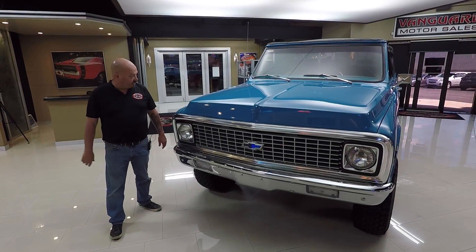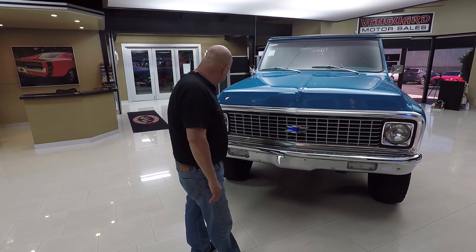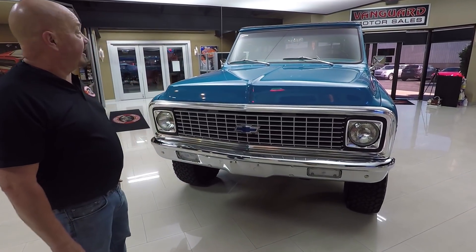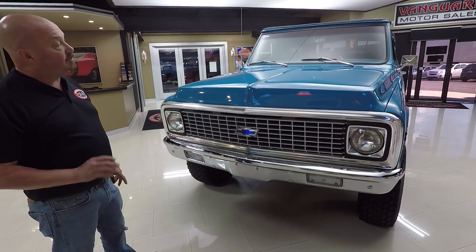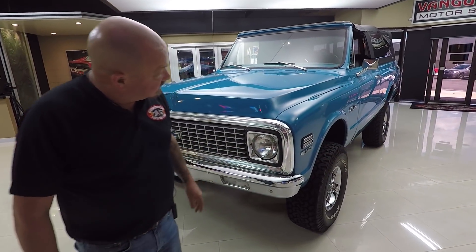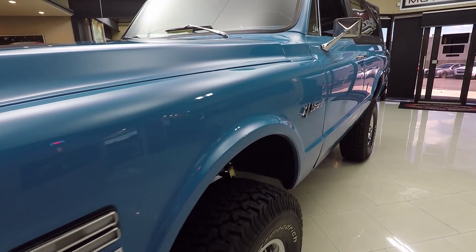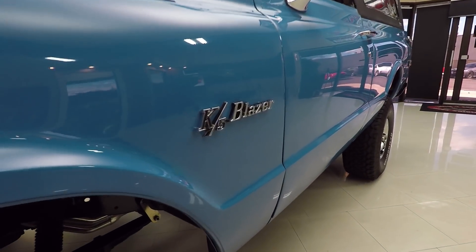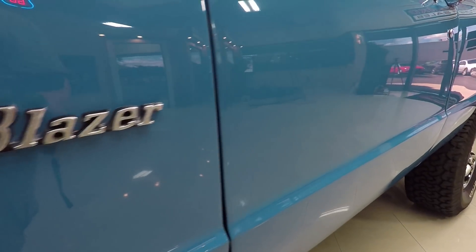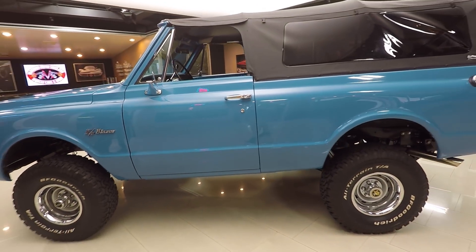Check out the grill - it looks original to the truck and it's in beautiful shape. The bumper looks great. The paint on it is slick as can be; they did a beautiful job painting this truck. Look down the side of it - nice and straight, all the body lines look good, all the emblems look new. And those tires - check out those BFGs, those things are looking sweet.